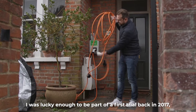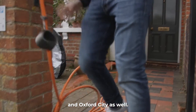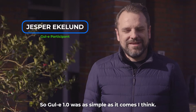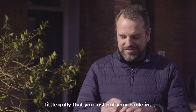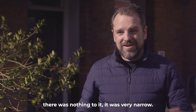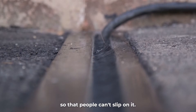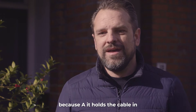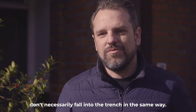I was lucky enough to be part of a first trial back in 2017 which was being run by Oxford University and Oxford City as well. Gully 1.0 was as simple as it comes — essentially just a little gully that you put your cable in. There was nothing to it; it was very narrow. This one has got extra slip protection so that people can't slip on it. It's got brushes which make a big difference because it holds the cable in and makes sure that things don't fall into the trench in the same way.